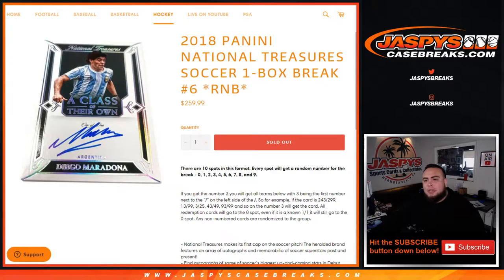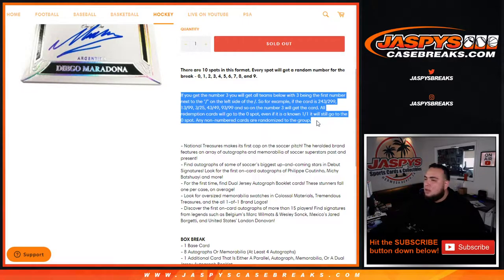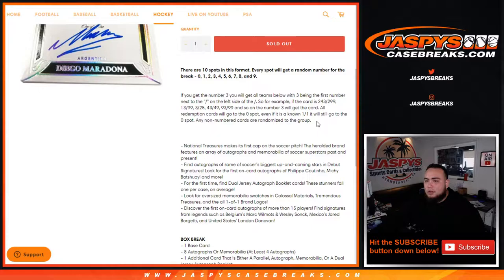What's up everybody, Jason for jazbeescasebreaks.com. 2018 Panini National Treasure Soccer, one box break, random number block number six. Just sold out again. There are ten spots in this format — every spot gets a random number from the break, zero through nine. The first number on the left side of the card number determines your block: 243 to 249 goes to block two, 299 would go to block three, and so on.